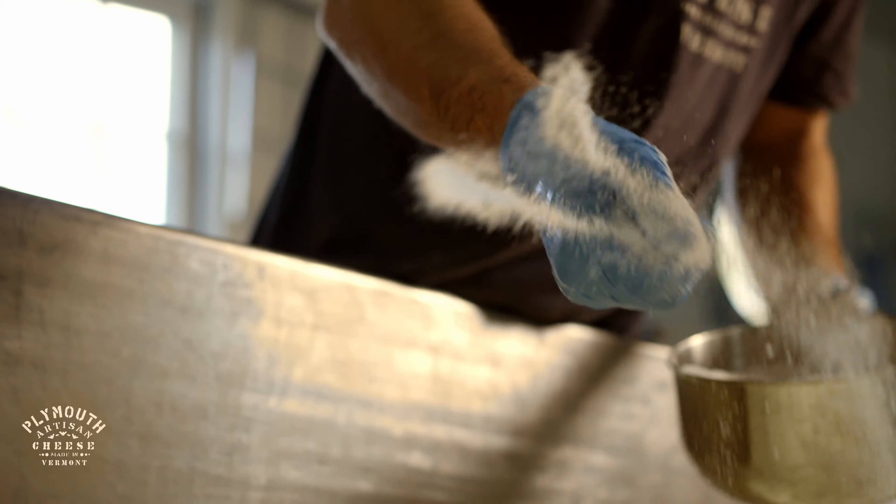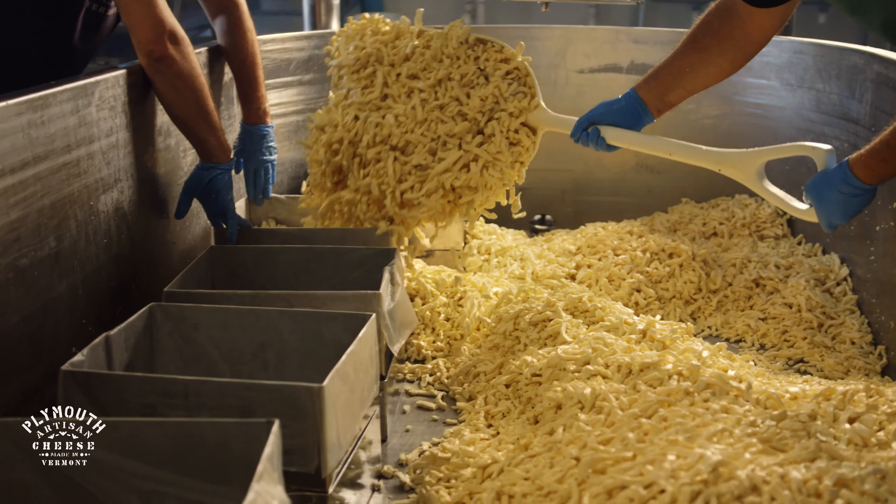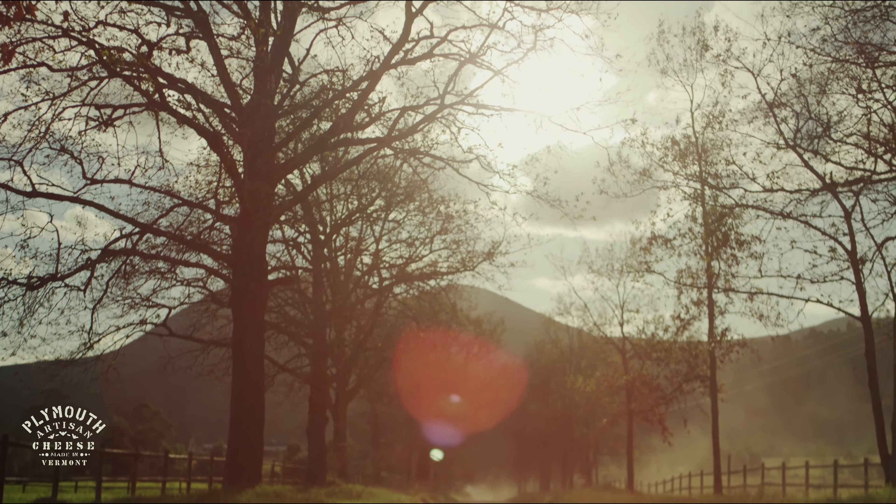The curd is milled and salted, and after it's salted, it's filled into the molds. Molds are pressed overnight on the press, and the next morning, the cheese is put in the cooler to age.